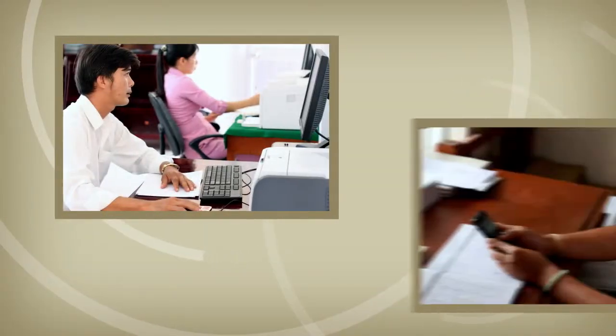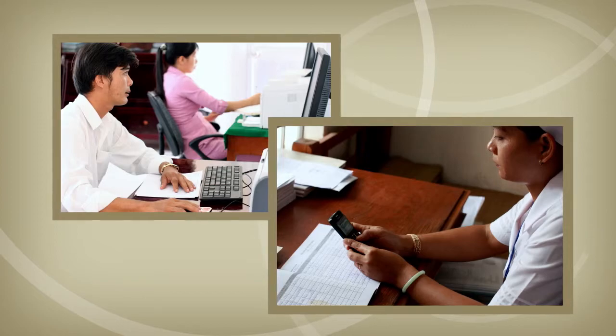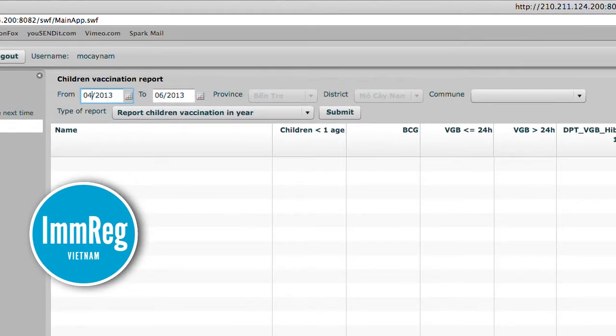In Vietnam, the IMREG immunization registry uses mobile phones to track children due for vaccination and record their vaccinations. Rather than waiting to receive immunization reports compiled by hand, EPI managers now use IMREG to create their own reports, filtering the records by date, location or vaccine.